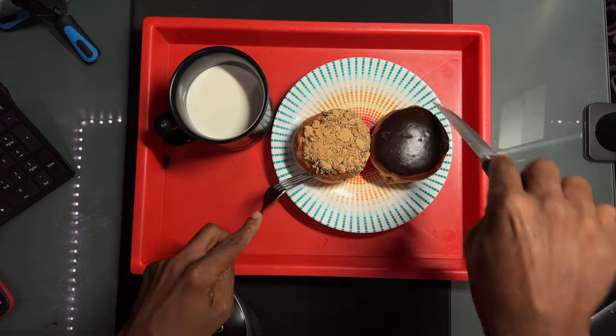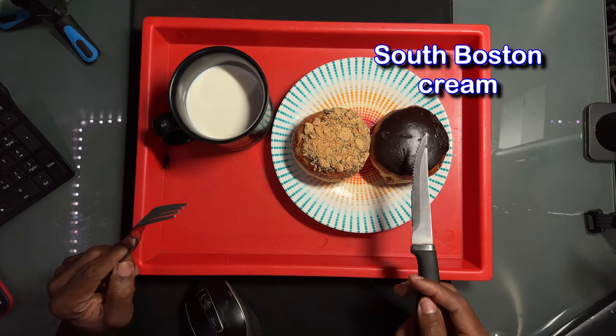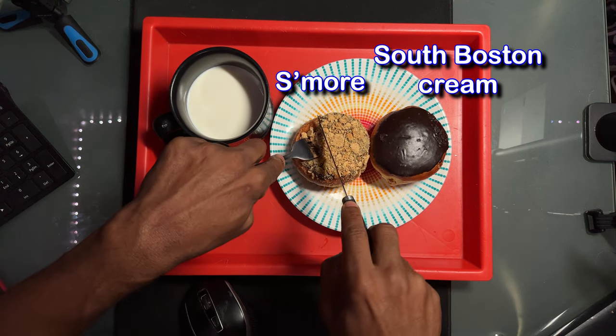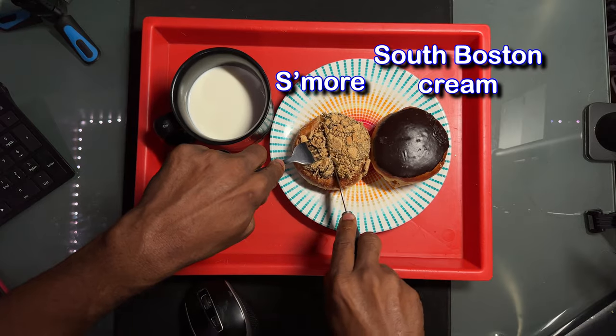So I got two ones. This is called South Boston Cream. So it's a South Boston Cream and this is a s'more one. So I'm going to cut them open here so you can see.